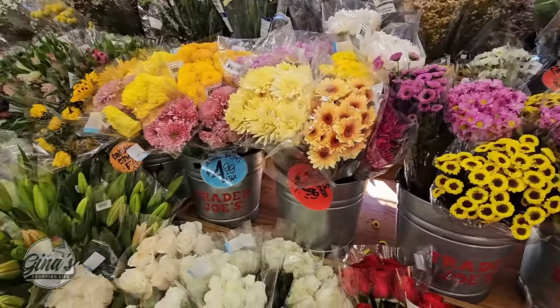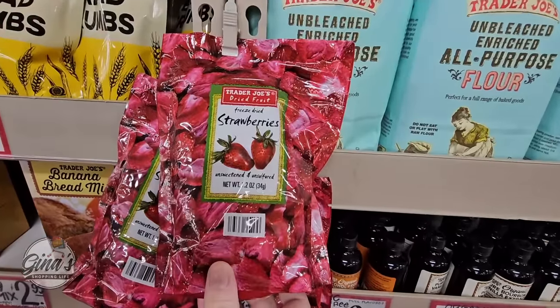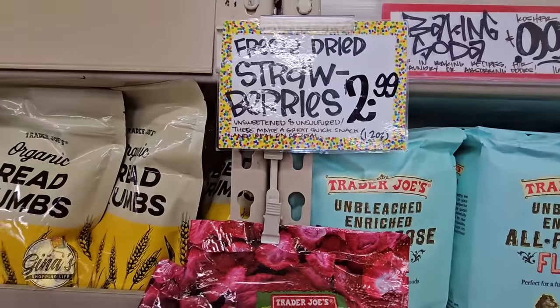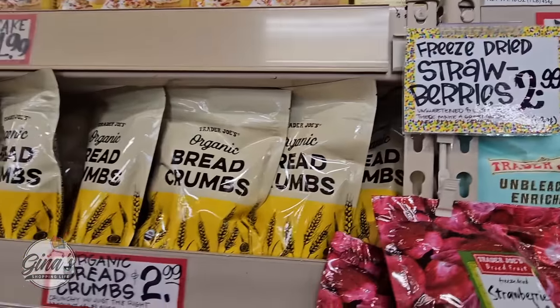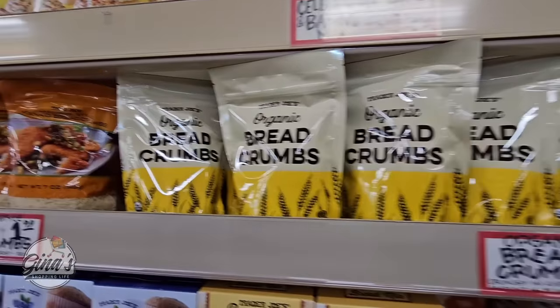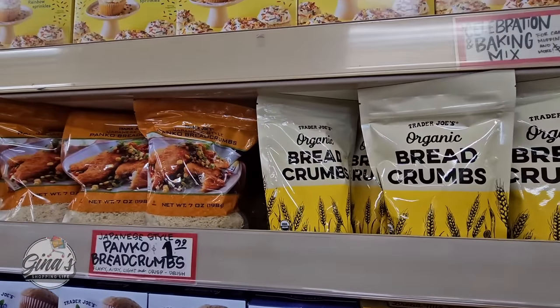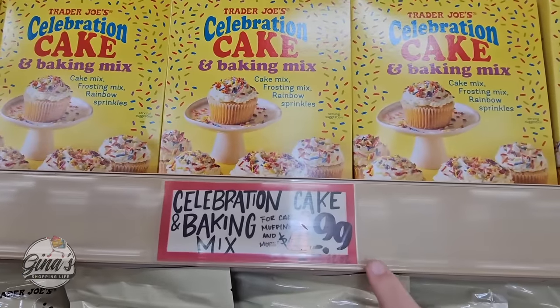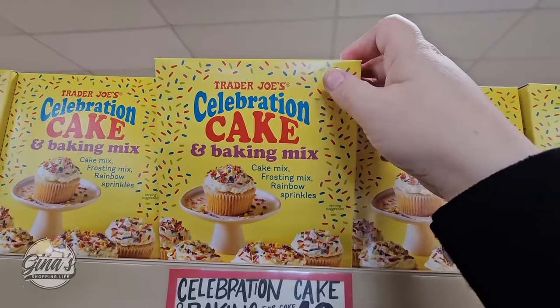Now the freeze-dried strawberries are actually really good for drinks — I've tried them out, they're $2.99. The breadcrumbs — the organic breadcrumbs and the panko breadcrumbs — those are such good prices. I always get them here at Trader Joe's.